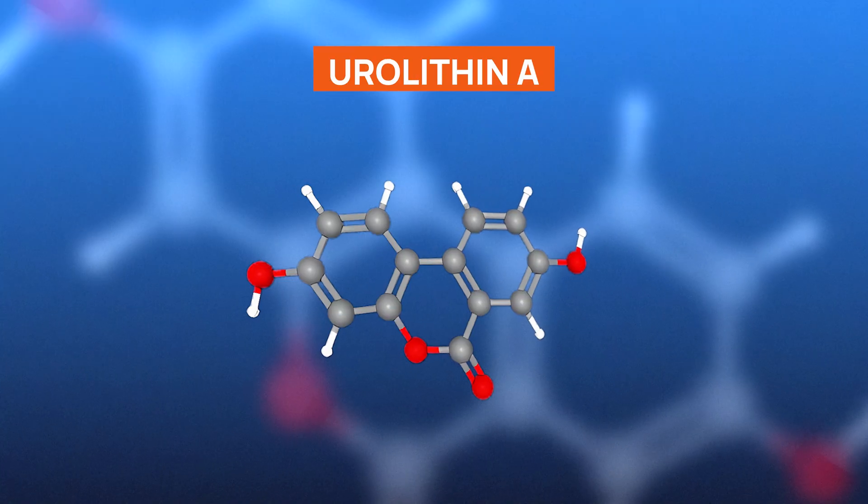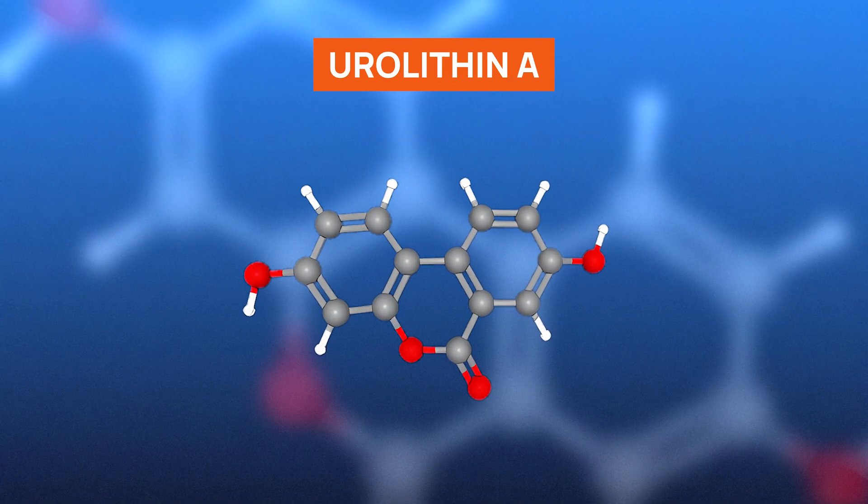So stick around until the end as we reveal the science that could completely shift your understanding of healthy aging. Urylithin A has garnered significant attention in recent years for its promising role in supporting cellular health and longevity. Urylithin A is a metabolite that is produced when gut bacteria metabolize polyphenols, compounds found in certain foods.